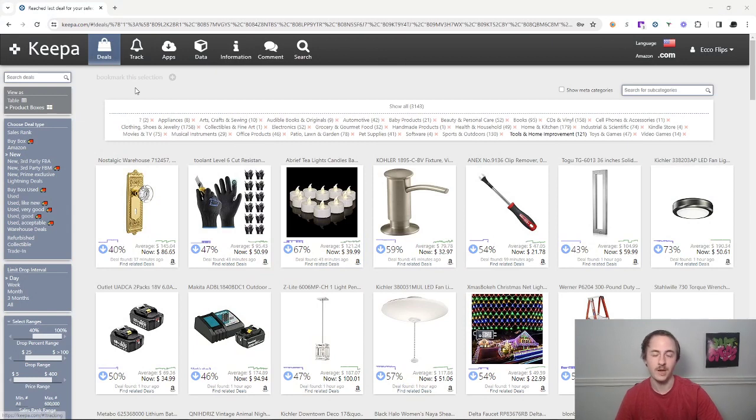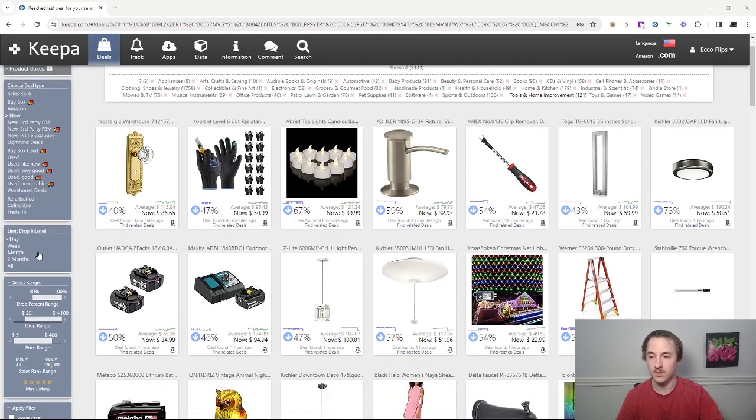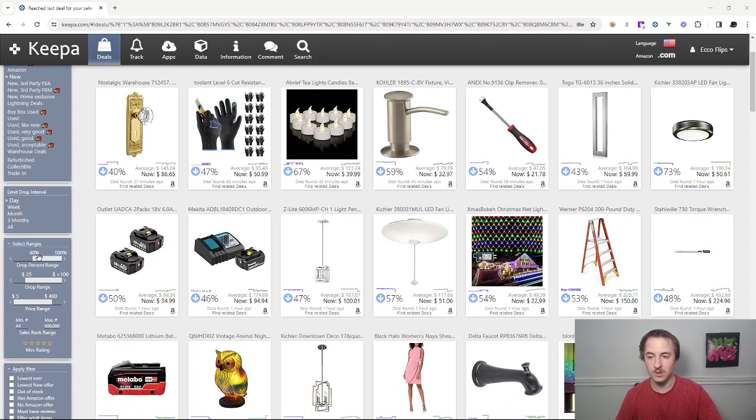Today we're going to be finding profitable products using the Keepa deals tab — finding items we can buy on Amazon for super cheap and then sell back on Amazon for more money. Here we have the Keepa deals tab and I'm going to show you some filters I've been using that actually work. I set it to 'new' with the drop interval set to 'day' because the best Amazon-to-Amazon flips in the deals tab are today's deals — they don't last and they go quick.